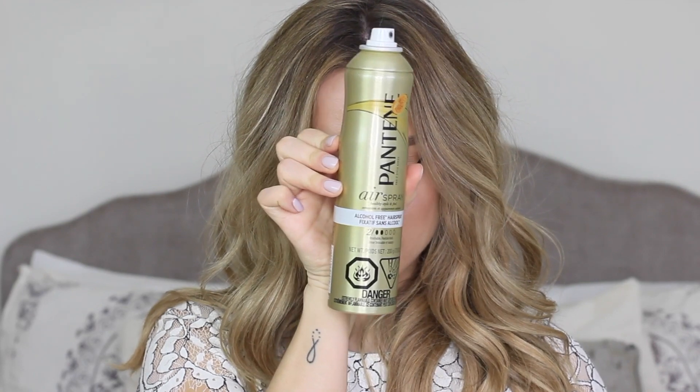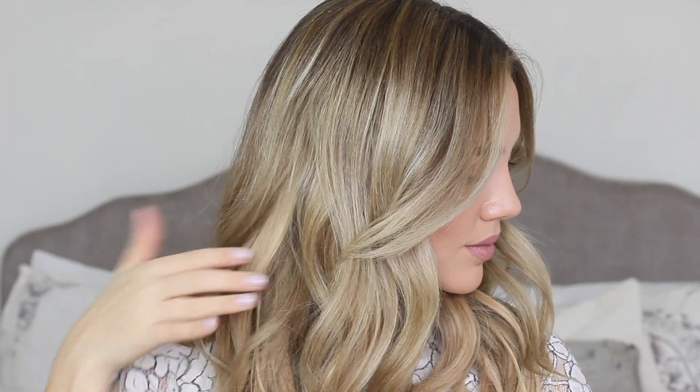This next trick is one I use all the time whenever I have frizzy hair or static I can't get rid of. I take this Pantene airspray — the only spray I own — which is an aerosol spray and alcohol-free. To maintain volume with my waves, I just spray a little bit of the airspray on the brush and lightly brush through the top layer of my hair to tame the frizz or static. It doesn't make your hair sticky or hard — it actually makes it shinier while maintaining that movement and volume. I always do this after putting waves or curls in my hair.